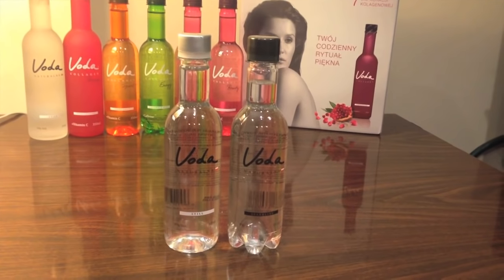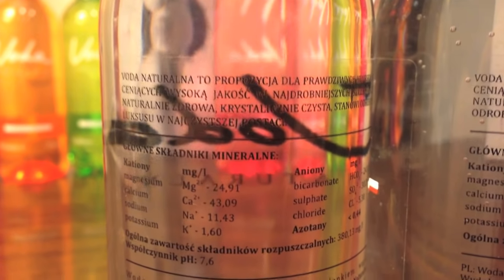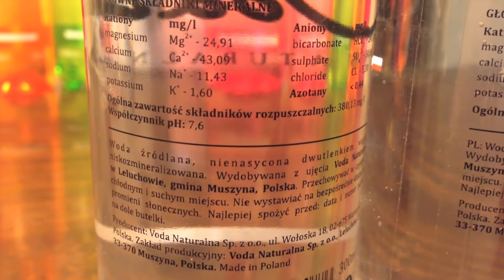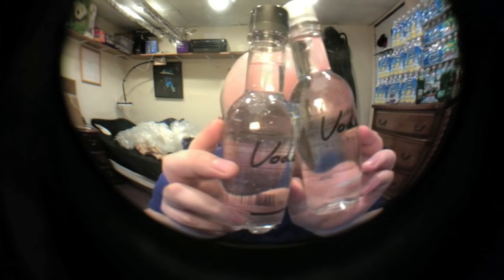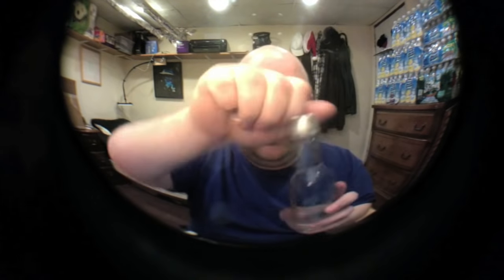There was a big variety of their waters in this box. In this first video, I'm just going to be doing these two. I don't know what the backs say because they're from Poland and I don't speak Polish. So I'm not really sure what these say, but this one is sparkling and this one is still. Let's start with the still.